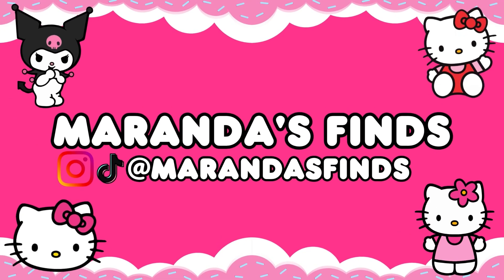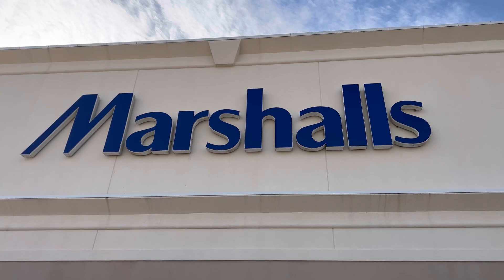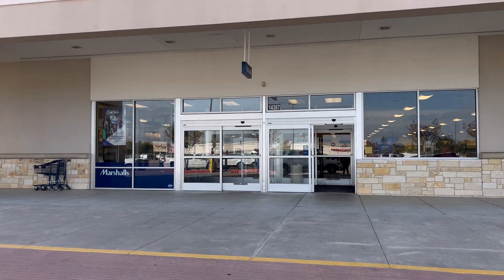Hey guys, welcome back to another Hello Kitty hunting video! I can't wait to show you all the goodies that I found. We did stop at McAllen, Texas throughout this video, so let's get right into it.